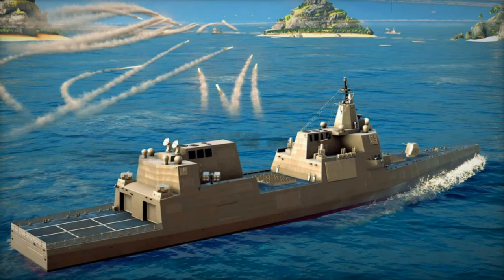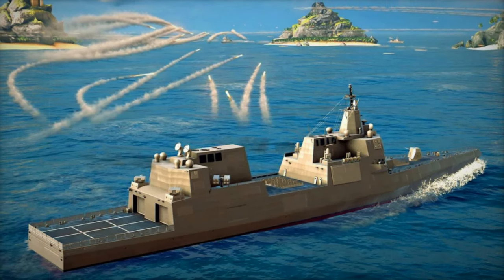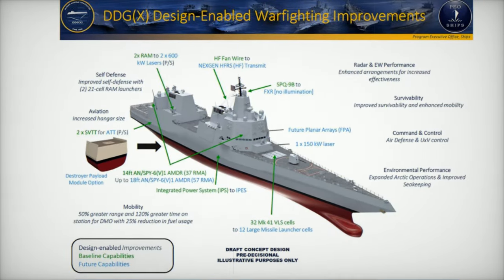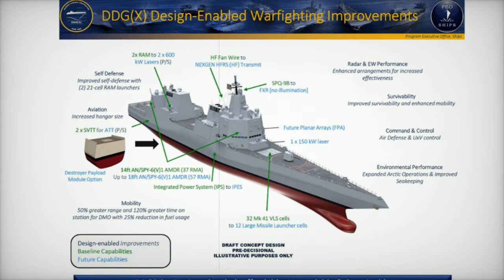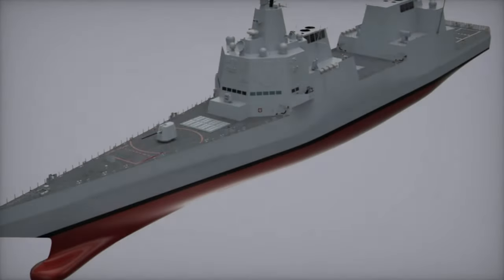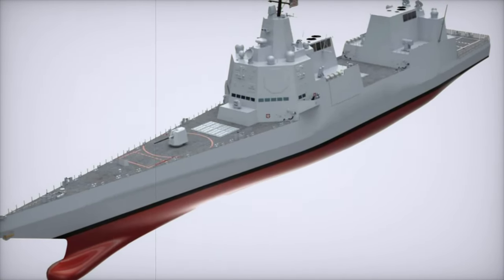Automation is a cornerstone of the DDG-X program. The ship will incorporate advanced autonomous systems and controls to streamline operations, reduce crew sizes, and enhance overall efficiency. From propulsion to combat systems, automation will enable faster and more effective responses to threats, lessening the operational burden on personnel.